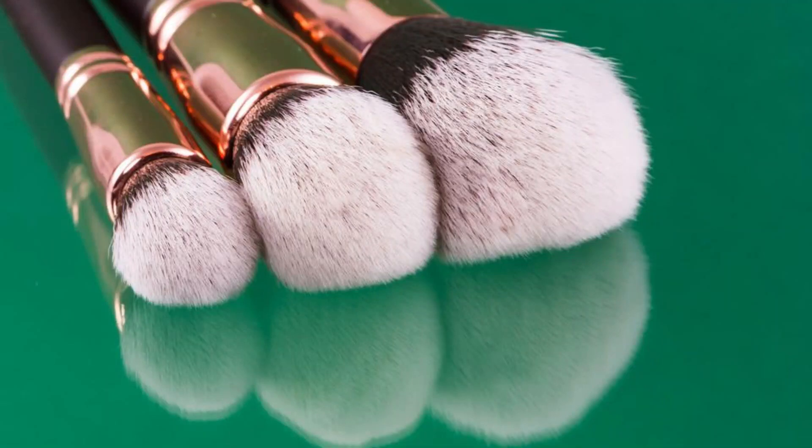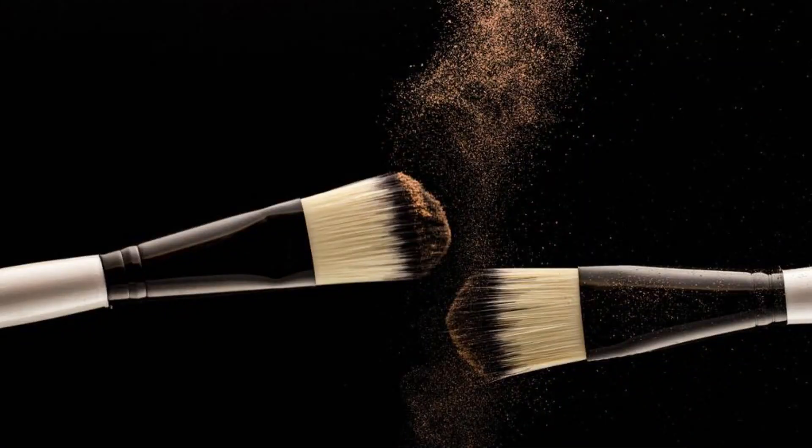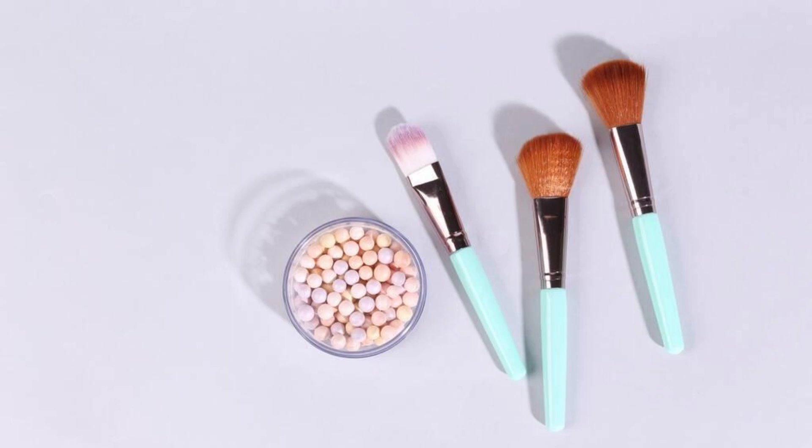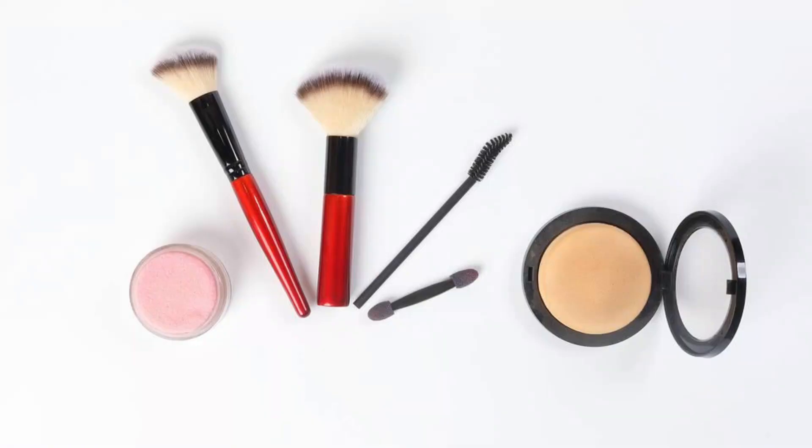Overall, for affordable and versatile makeup brushes, look no further than the Zufon 3PCS Foundation Concealer Brushes. Perfect for everyday use, they deliver a flawless, natural finish effortlessly.